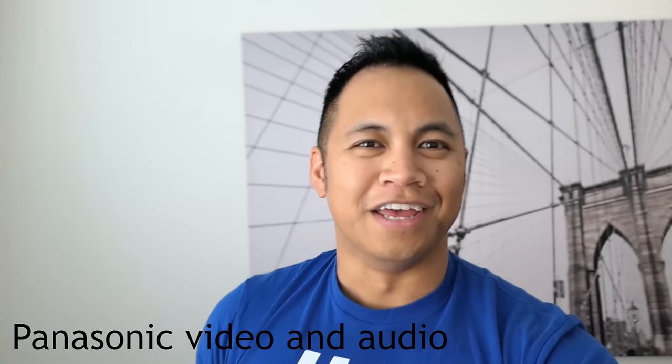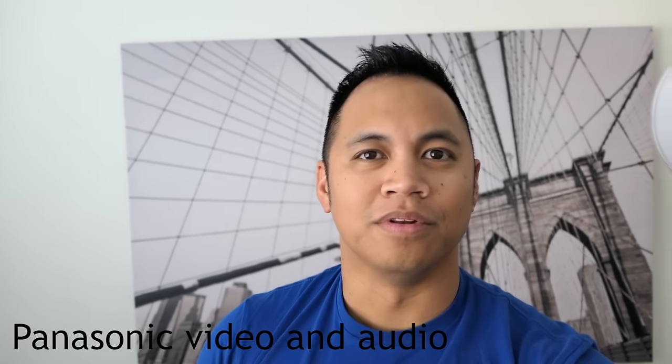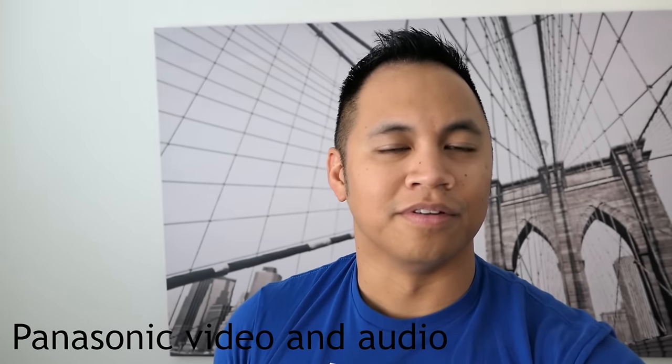LX10, that's what it's called. I wanted to do a vlogging comparison and see how they perform in certain situations.